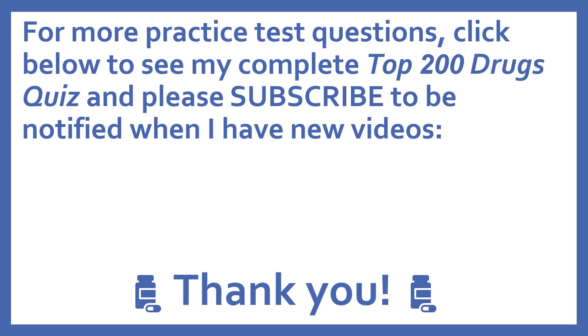For more practice test questions, click below to see my complete top 200 drugs quiz, and please subscribe to be notified when I have new videos. Thanks, I really appreciate it. Thank you.